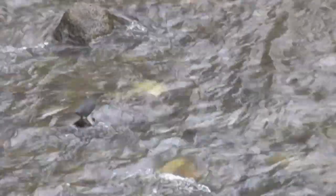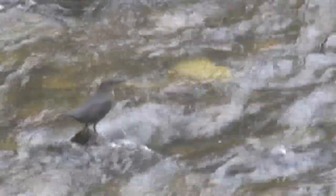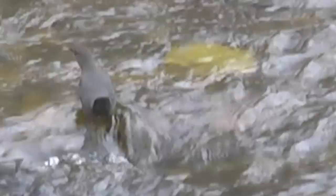They have a large nest of moss with a side entrance. They lay three to six eggs, and it's usually built under roots, a rocky ledge, or on a mud bank. Sometimes they can even have a nest under a bridge.